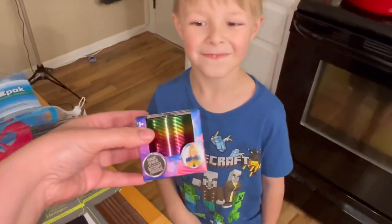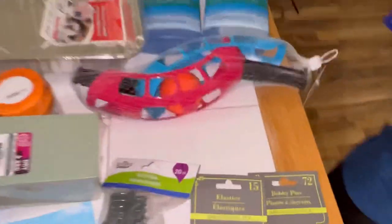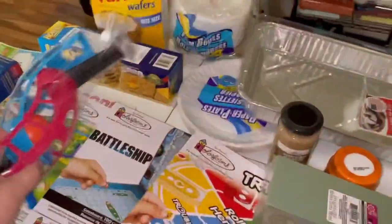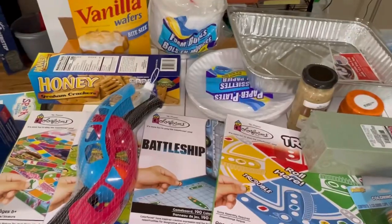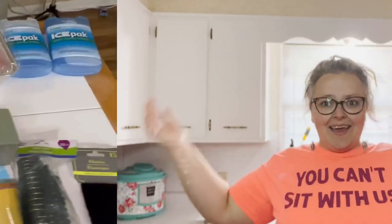Kylan picked out a little slinky — a road trip toy for when we stop at a beach. But yeah, I think that's it. That is my Dollar Tree haul! It was, unfortunately, about $25. But it's fine — all this stuff was still a good deal.